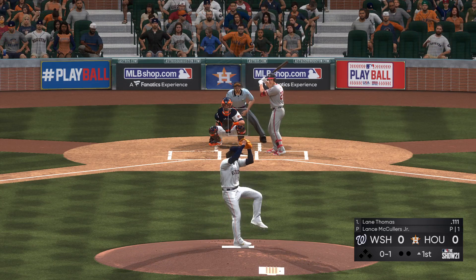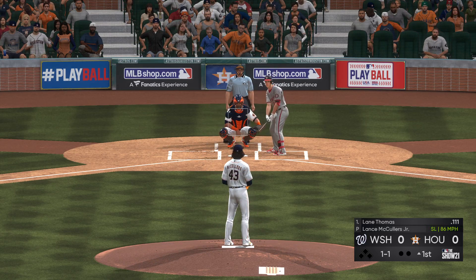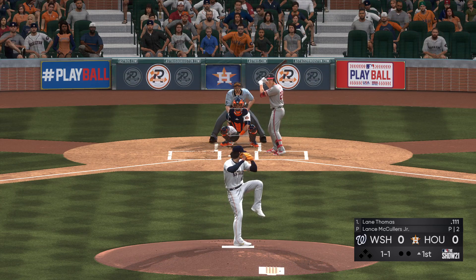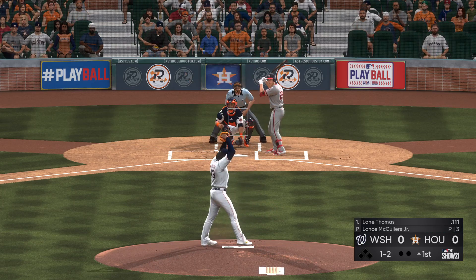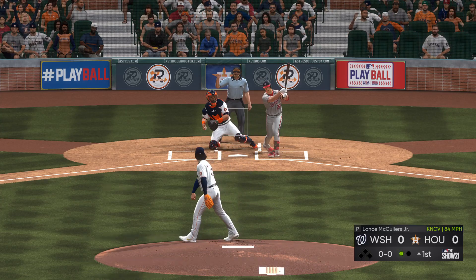Into the windup, here comes the 0-and-1. 1-and-1. The key for him on the mound is to keep the ball down — certainly hollow of the knee or lower. Sinker-changeup guy; if he's going to succeed against this lineup, he's got to keep the ball down. A ball and two strikes now, the 1-2 — swing and a miss, that's strike three.